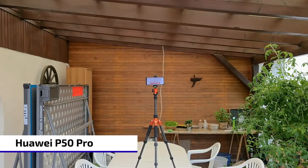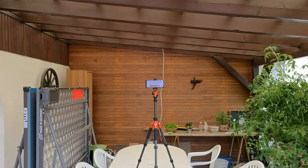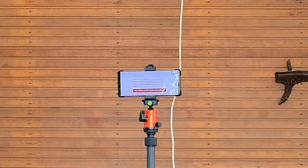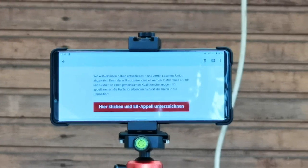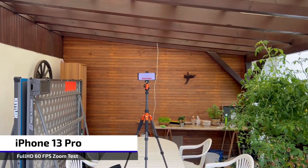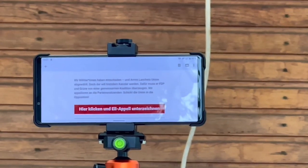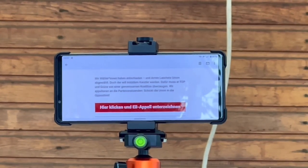Zoom video test with the Huawei P50 Pro — zooming in on a smartphone to read an email. At 3x it's a bit grainy, at 5x it looks better, and at 10x I can still read text and it's fairly stable. On the iPhone, 3x zoom is clear, and at up to 9x I can still read the content, though it feels a bit more wobbly than on the Huawei.